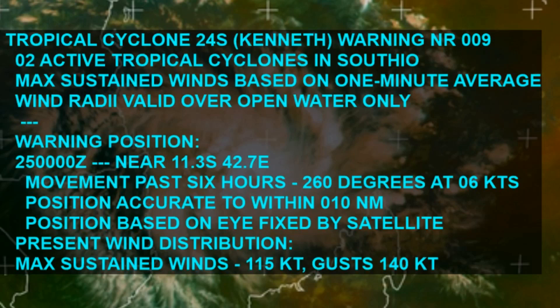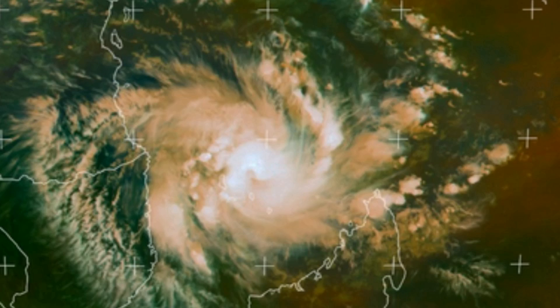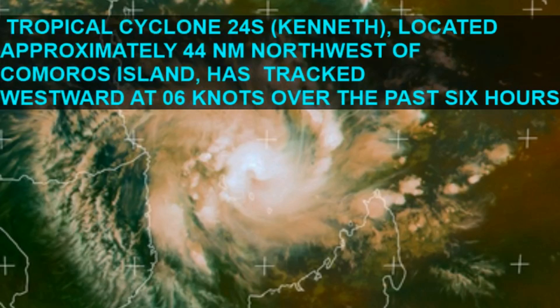The Joint Typhoon Warning Center has Cyclone 24S located near 11.3 degrees south, 42.7 degrees east, with maximum sustained winds of 115 knots gusting to 140 knots. It is currently located 44 nautical miles northwest of the Kilmorris Island and has tracked westward at six knots over the last six hours.